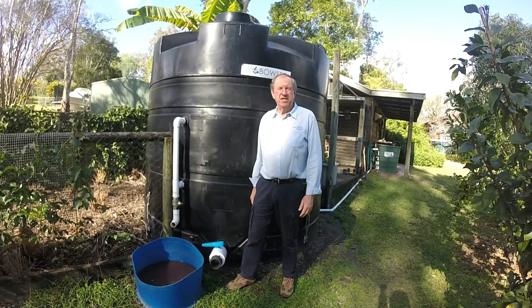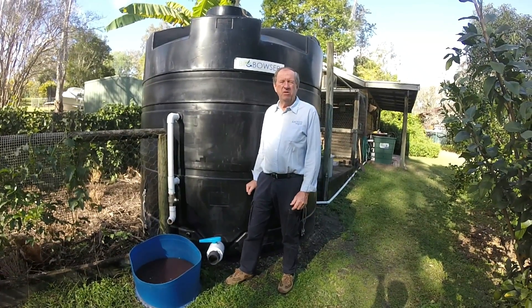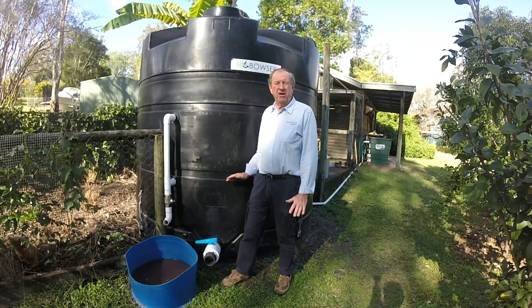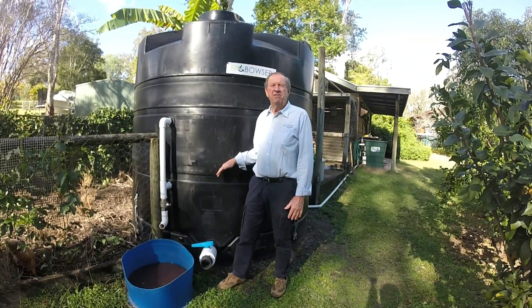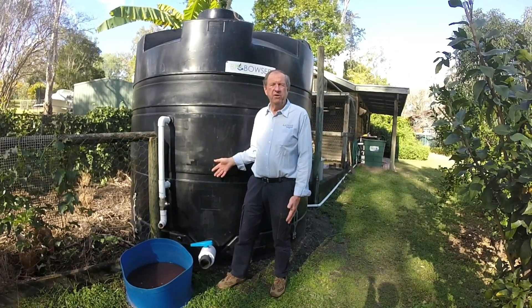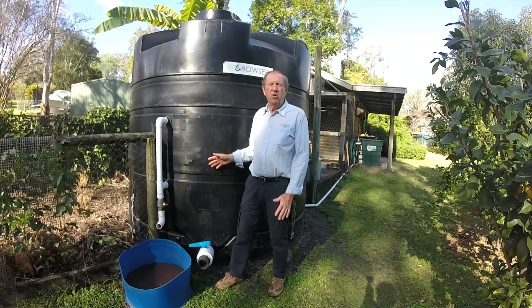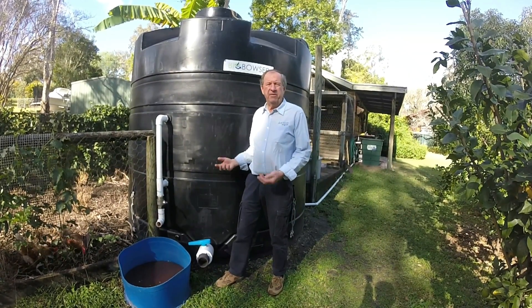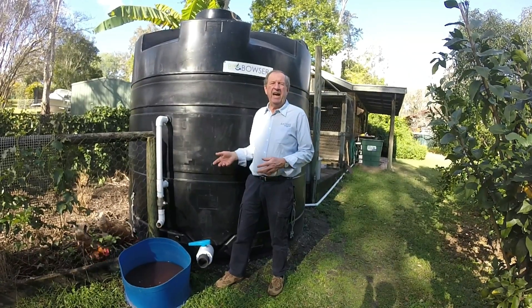Today we want to talk about anaerobic digestion, and behind me we have a digester here — we call it the bio-bowser. Not a petrol bowser but a bio-bowser that delivers bioenergy from organic waste such as bakery waste, food scraps, garden waste, and animal manures. All can go into this, and the bacteria will break that down over a 25–30 day period.